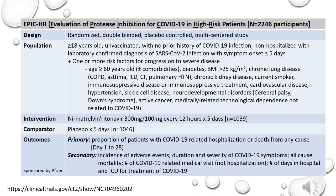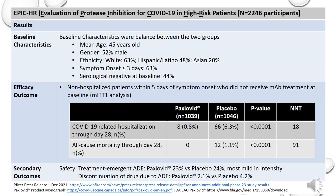The primary efficacy outcome looked at proportion of patients with COVID-19-related hospitalization or death from any cause through to day 28. Secondary outcomes looked at incidence of adverse events, duration and severity of COVID-19 symptoms, all-cause mortality, number of COVID-19-related medical visits not including hospitalization, and number of days in hospital and ICU for the treatment of COVID-19. Results of the EPIC-HR trial have not been peer-reviewed and the only available data is what has been submitted to Health Canada and available through Pfizer's press releases.